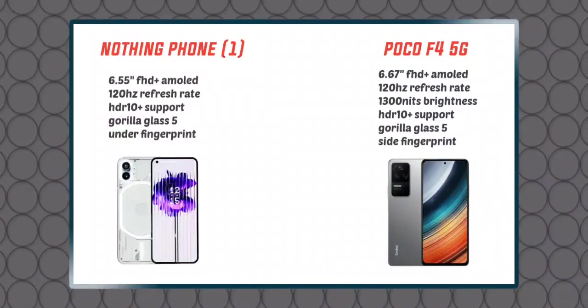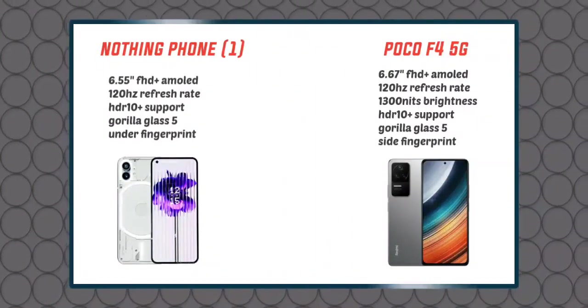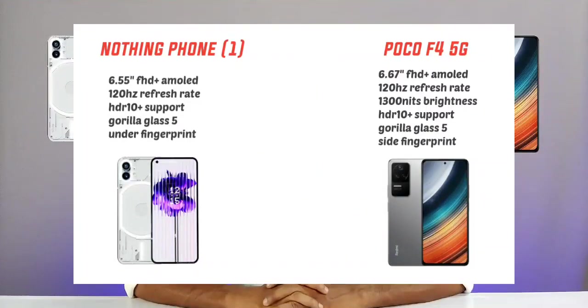Looking at the display — the POCO F4 has a 6.55-inch Full HD+ Super AMOLED display with 120Hz smooth refresh rate, HDR10+ support, and Gorilla Glass protection, with an in-display fingerprint scanner. The Nothing Phone 1 has a 6.55-inch Full HD+ AMOLED display with 120Hz refresh rate, HDR10+ support, and 1300 nits peak brightness, with a side-mounted fingerprint scanner.